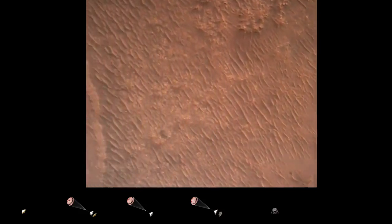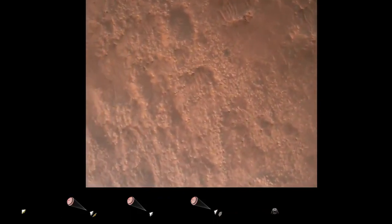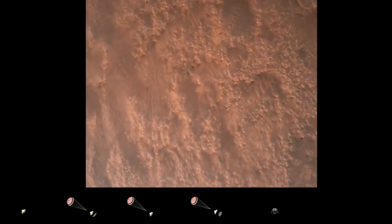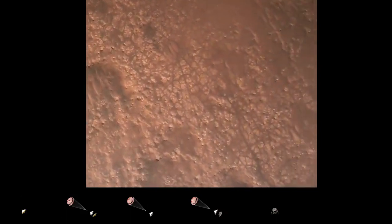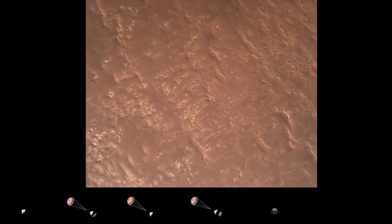Current velocity is about 75 meters per second at an altitude of about a kilometer off the surface of Mars. We have completed our terrain relative navigation. Current speed is about 30 meters per second at an altitude of about 300 meters off the surface.